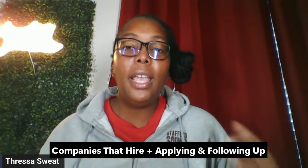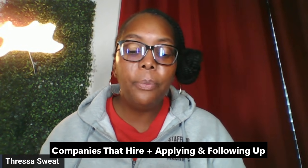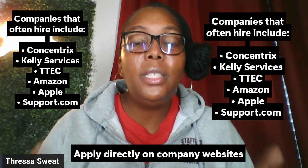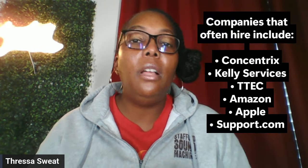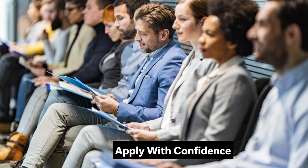Now let's talk about companies that hire and how to apply. Listed on screen are the companies where you'll most often find IT and tech support roles — so pause the video and take notes. You apply directly on the company website, tailor your resume, and follow up politely after seven to ten days.